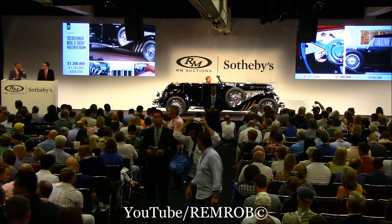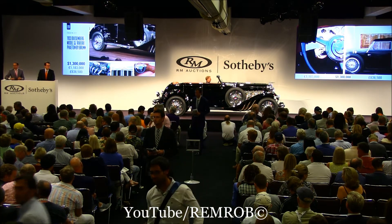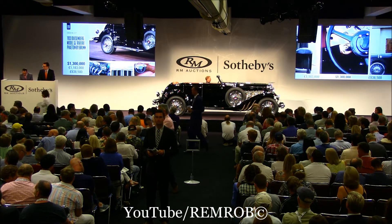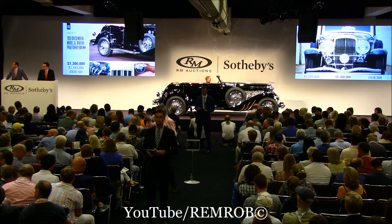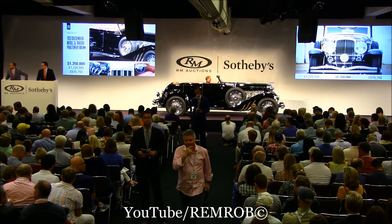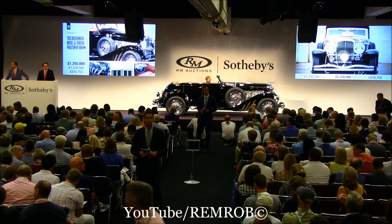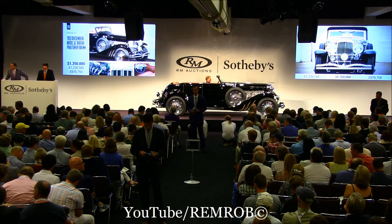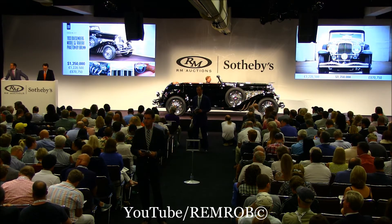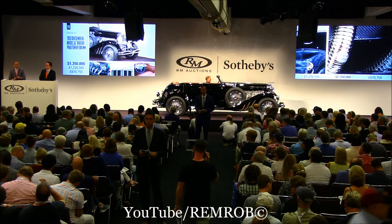At $1,300,000 — that's the Duesenberg Model SJ Riviera. If you're all done, finish it. $1,350,000. $1,350,000 — do I have $1,400,000? At $1,350,000, the bid's on my left — do I have $1,400,000? At $1,350,000, I have $1,400,000.